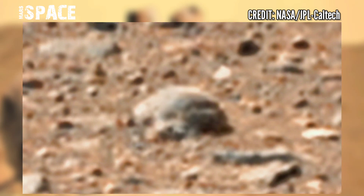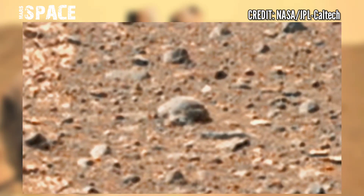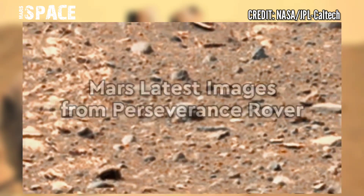What do you think about it? Possible art of Martians? A possible broken statue at the surface of the red planet? Or just a natural formation? Let me know in the comments below.